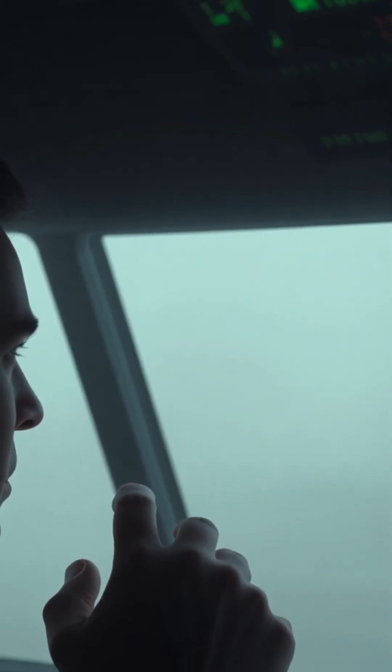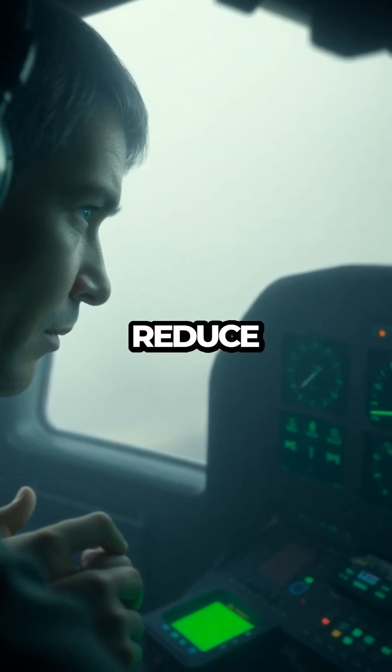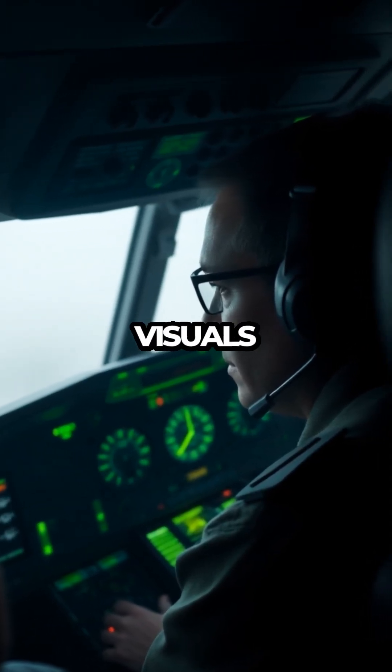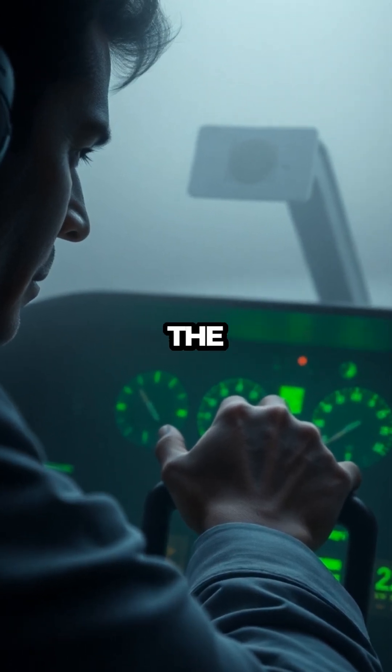Fog is one of the biggest headaches for pilots — not storms, not turbulence, but fog. It can reduce visibility to just a few meters, making it nearly impossible to land using visuals alone. So how do pilots land safely when they can't even see the runway?